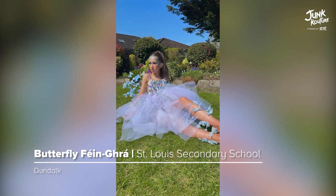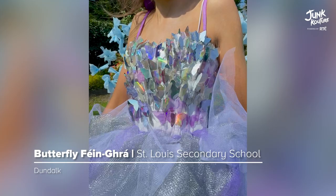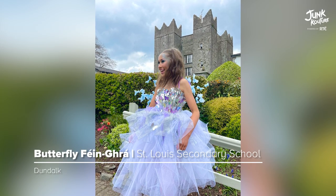The concept of 'Butterfly Mardi Gras' is how people are blind to their own beauty. Inspired by this, the design was crafted using CDs, alcohol wipes, wire, and leftover art supplies.